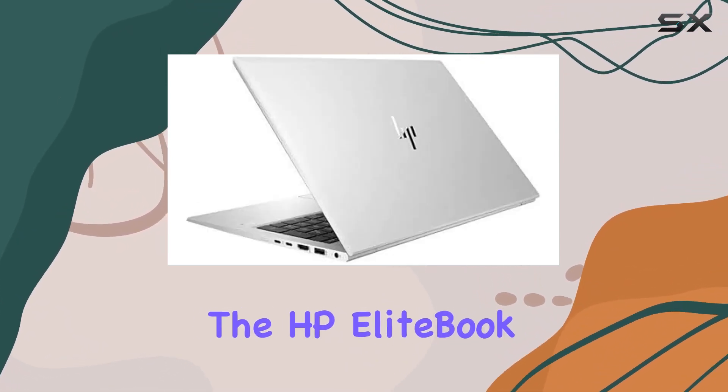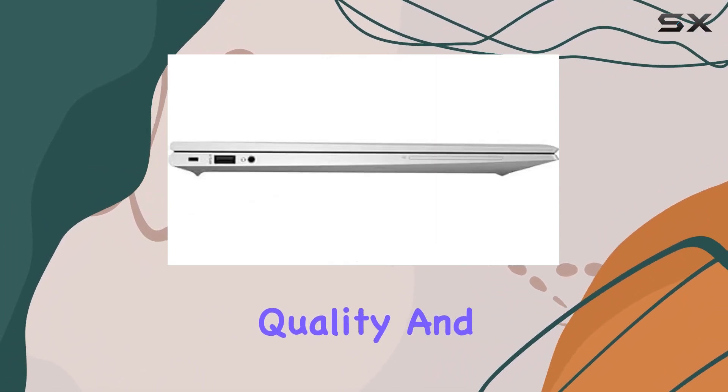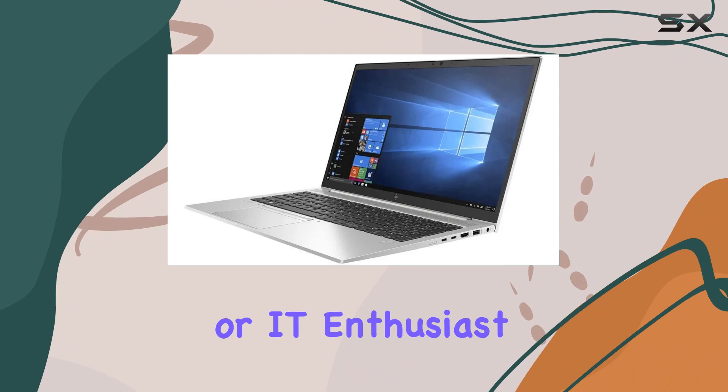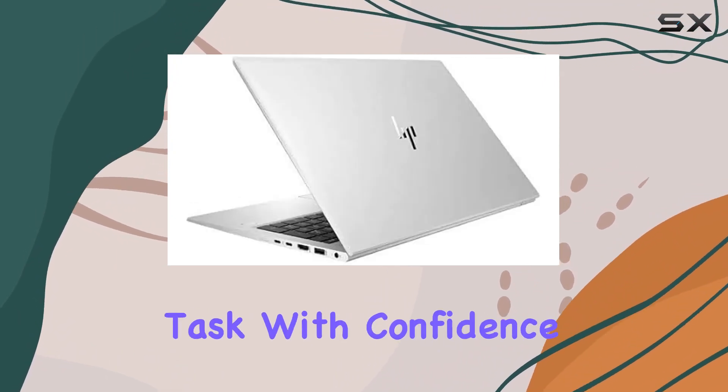Overall, the HP EliteBook 850 G7 impresses with its robust performance, premium build quality, and versatile features tailored for professionals on the go. Whether you're a business executive, creative professional, or IT enthusiast, this laptop delivers the horsepower needed to tackle any task with confidence.